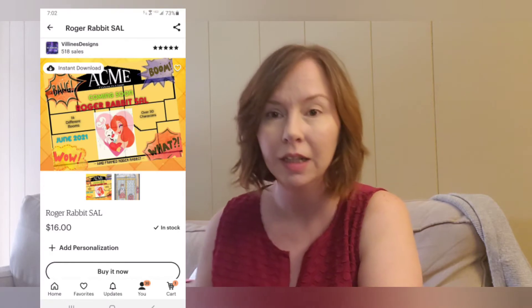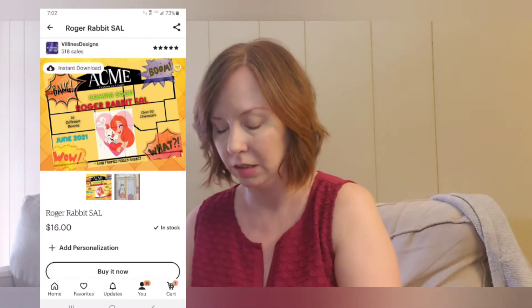Hey everybody, long time no see! I have a sleeping baby and probably about 20 minutes to get through this video. I really wanted to get a video out because I have been stitching. I'll be editing a lot and inputting pictures. Roger Rabbit stitch-along picture will go here — she just released the second part, so I'm excited to get this part done so I can start on the second one.